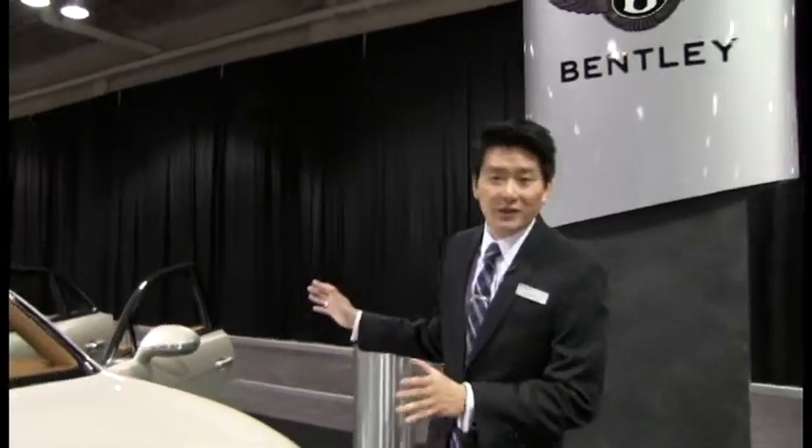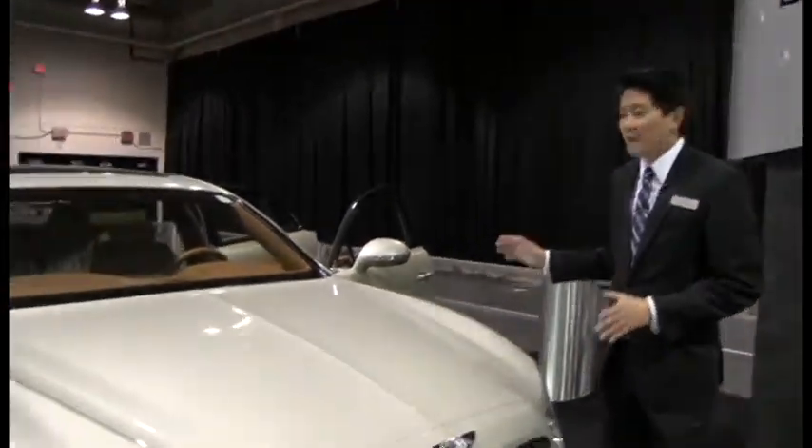Hi, welcome to the Distinctive Collection. My name is Gunther Ha, and today we are live at the Calgary International Auto Show. We're here to introduce to you one of the stars of our show: the new redesigned 2014 Bentley Flying Spur.